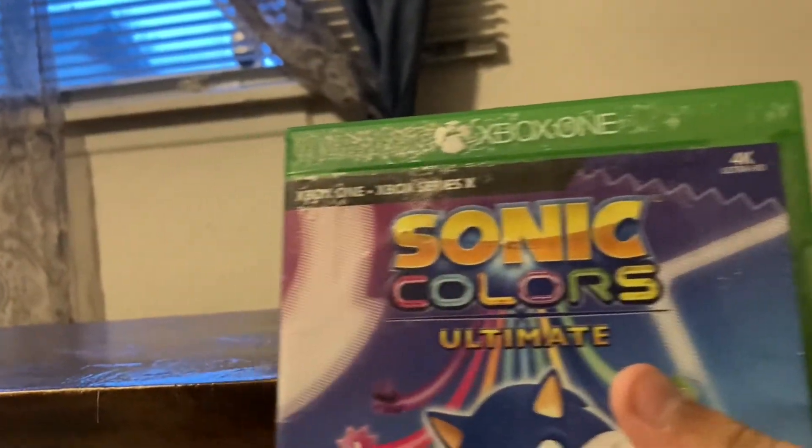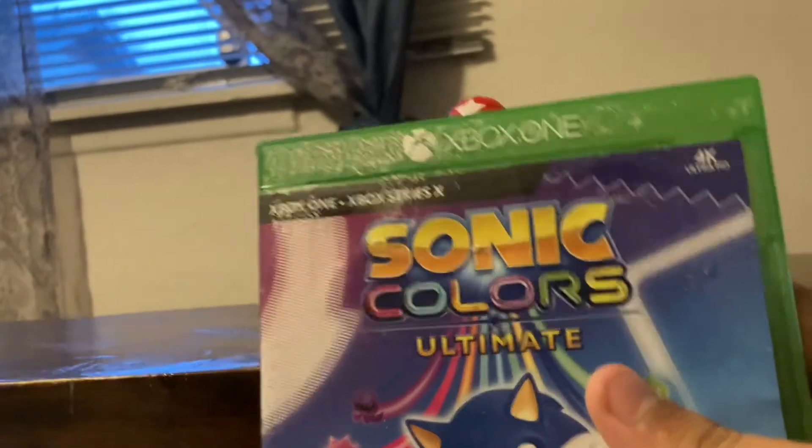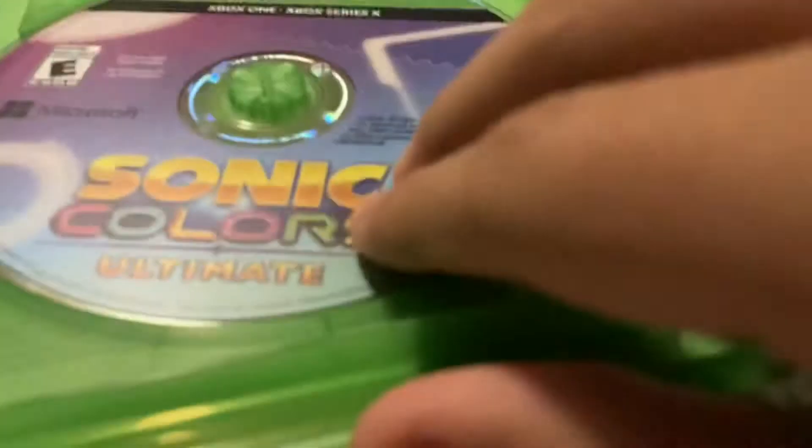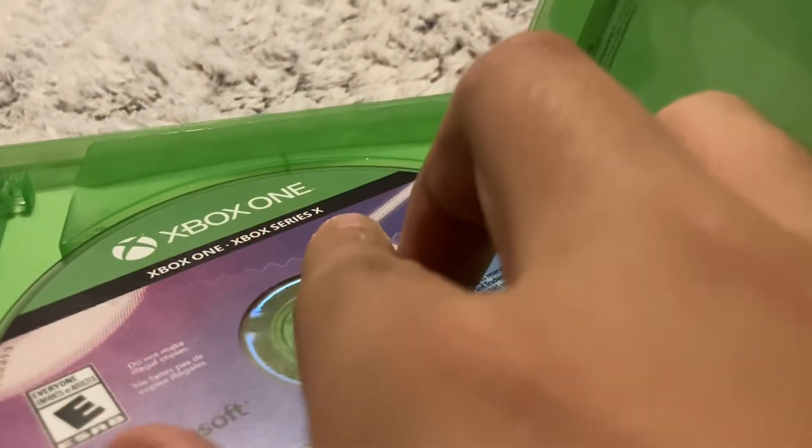And you might know, it is dirty because I accidentally dropped some white stuff on it. Here's the back, and let's open it. This is usable on Xbox One and Xbox Series X.